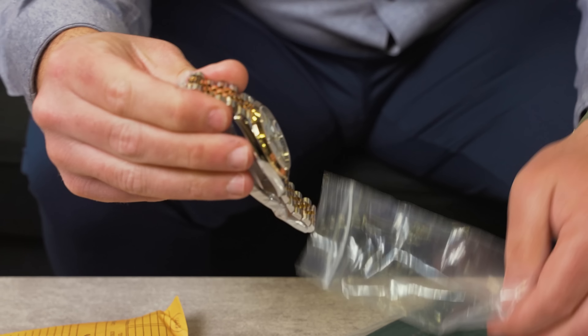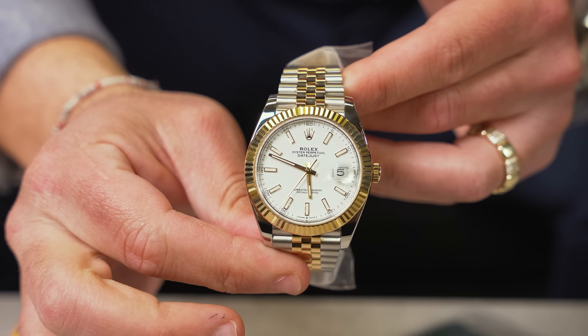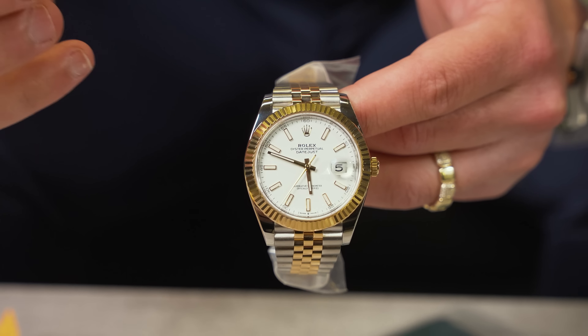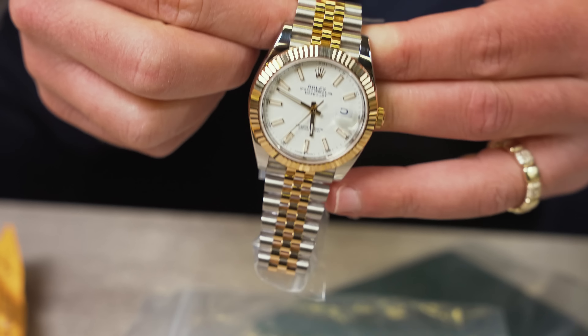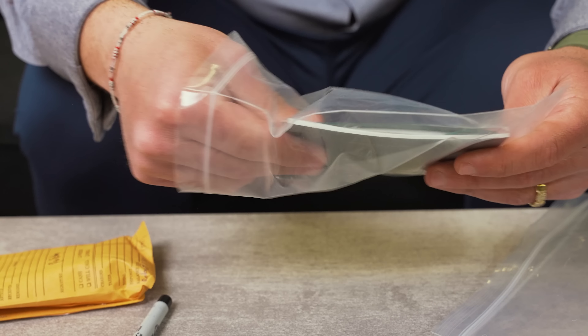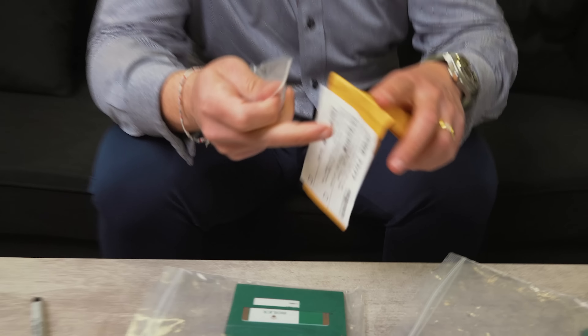Next up we got a Datejust — let's see what kind. This is going to be a Datejust II, 41 millimeter on a jubilee bracelet with the white stick dial. The watch on the wrist — if you want some attention, this is it right here. The most popular one is always the champagne stick or champagne diamond dial, but personally I think the white is fire. You're going to have the beautiful fluted bezel, jubilee bracelet. Full box and papers, it is a 2021, complete with the white tags. We are going to be doing this one at $15,000.